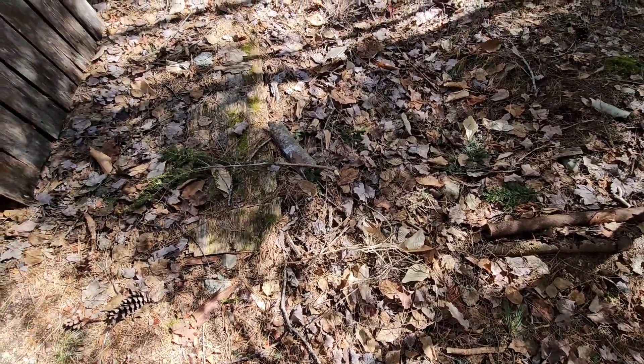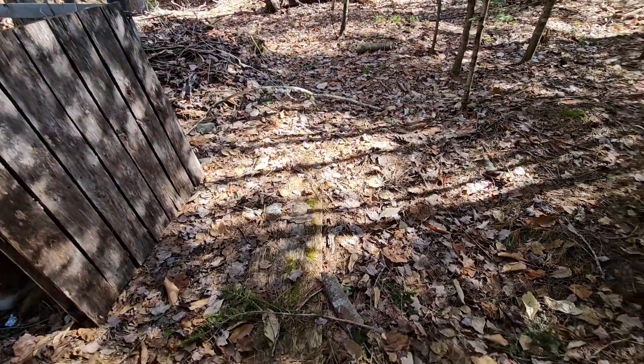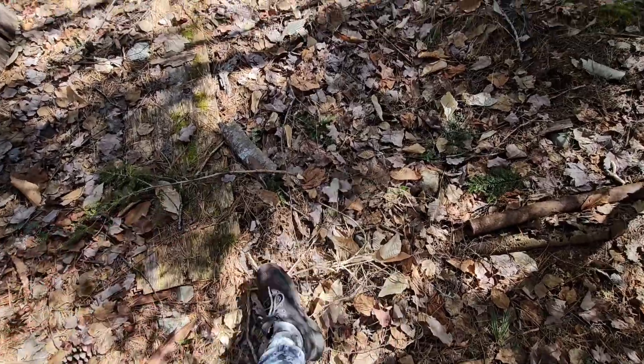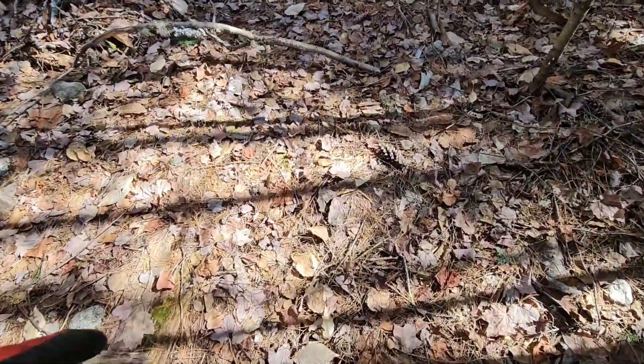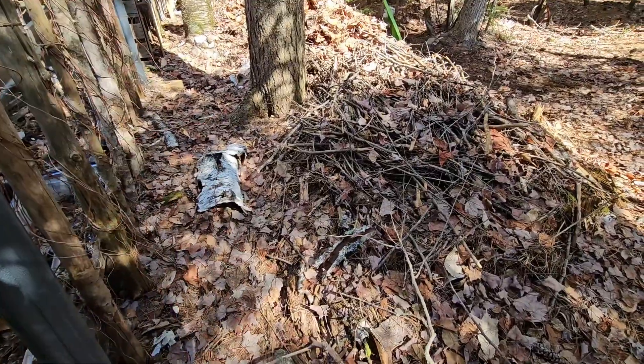Today is April 26th and it finds me picking up in the yard, a little bit of the woods around the yard. I'll be picking up all these little twigs here in just a moment, but I want to show you what I've done so far.